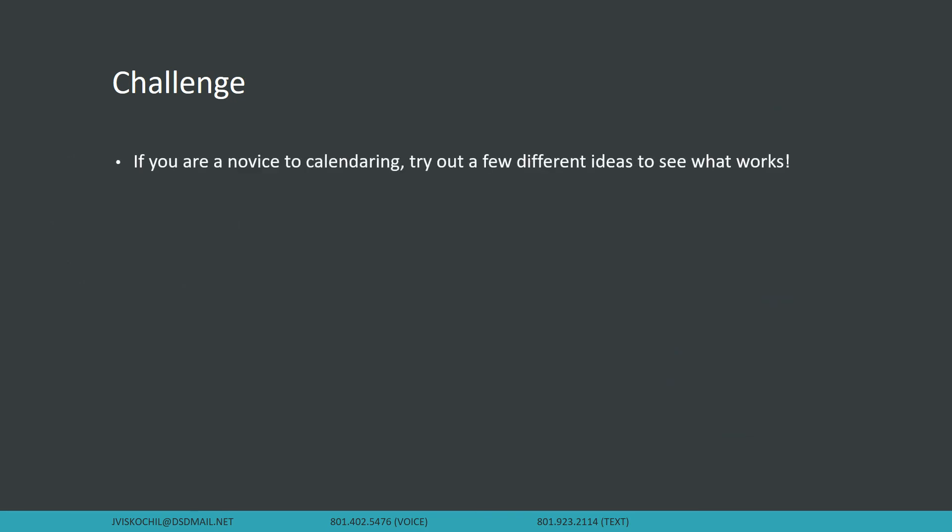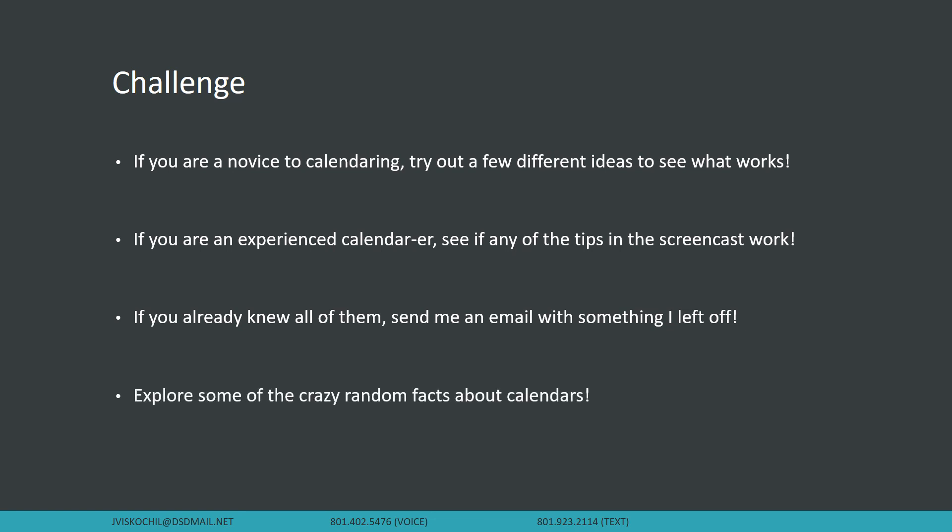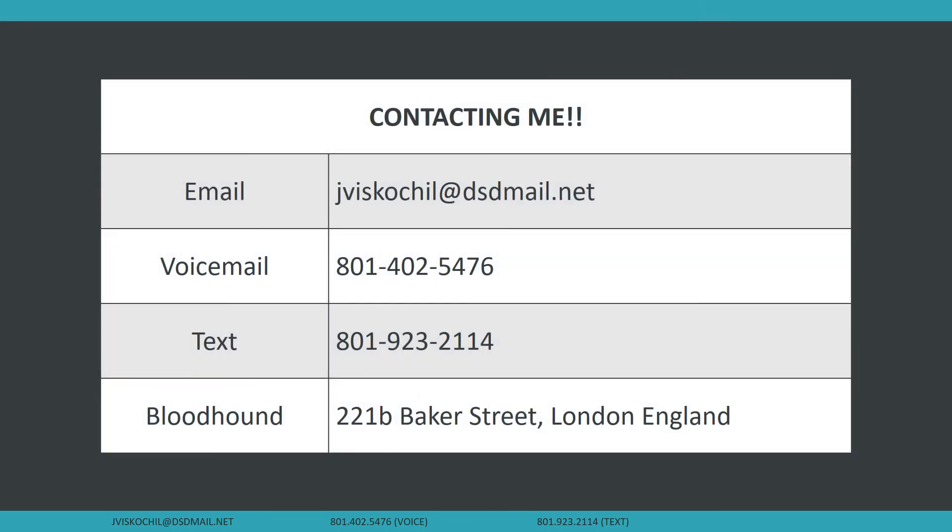My challenge for you today: if you're a novice, try out a few different calendar ideas to see what works for you. If you're very experienced, see if any of the tips in this screencast work that you maybe didn't know about — or if you already knew everything I said today, send me an email with whatever I've left off. Or as an alternative challenge, just explore some of those crazy random facts about calendars — it was really a fun little dive into how we created calendars and why we have leap years. Last slide is the best ways to get in touch with me. Hopefully I hear from you guys soon. Take care.